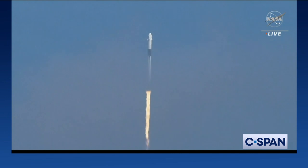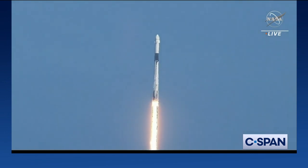Stage one propulsion is nominal. Vehicle is pitching downrange, stage one propulsion is nominal.